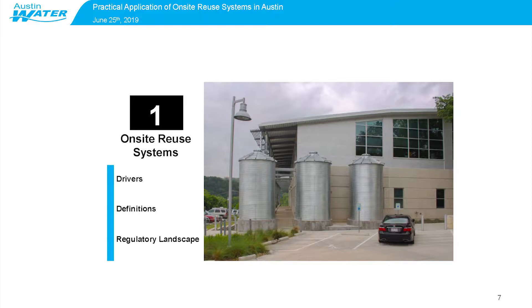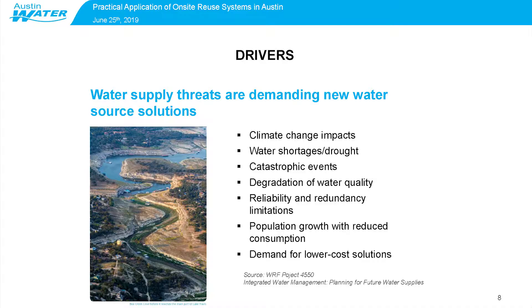In 2014, the Water Research Foundation did a study — more of a series of workshops and surveys that they sent out to utilities across the U.S. — to determine who was doing integrated water management, who was looking at alternative water supplies to try and diversify their water supply portfolios, and asking them why they were doing that. This is the list of drivers that all these utilities cited for why they were looking at alternative water sources.